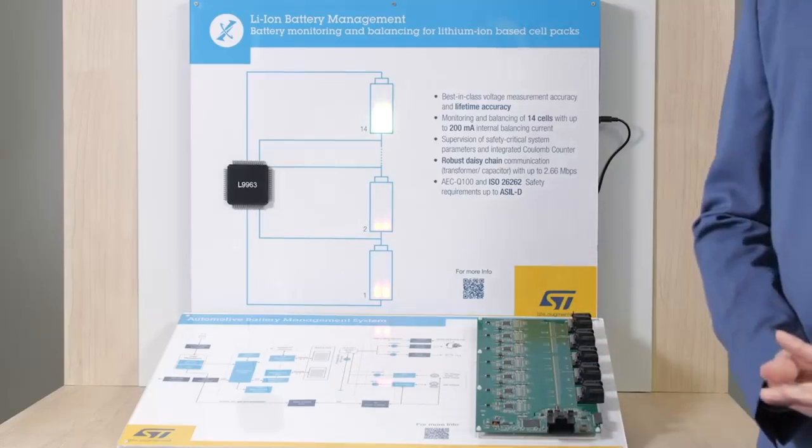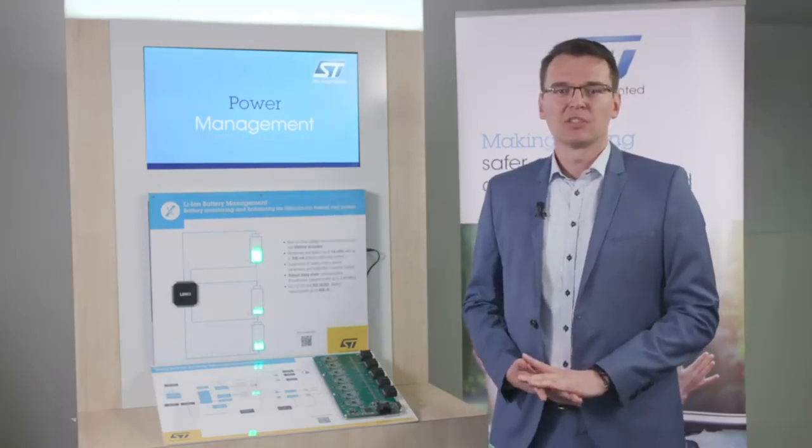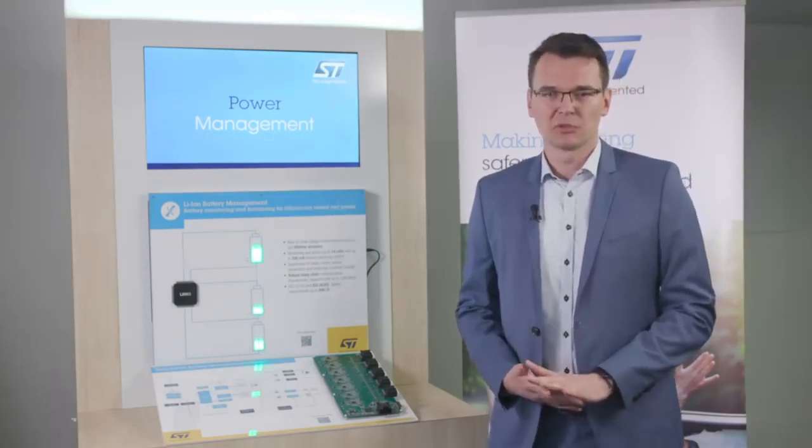We are very excited as this is the first time that we have approached the open market with a cell management solution, making our IP and know-how available to a broad customer base. Besides the cell management shown here today, ST is positioned to serve as a system solution provider.